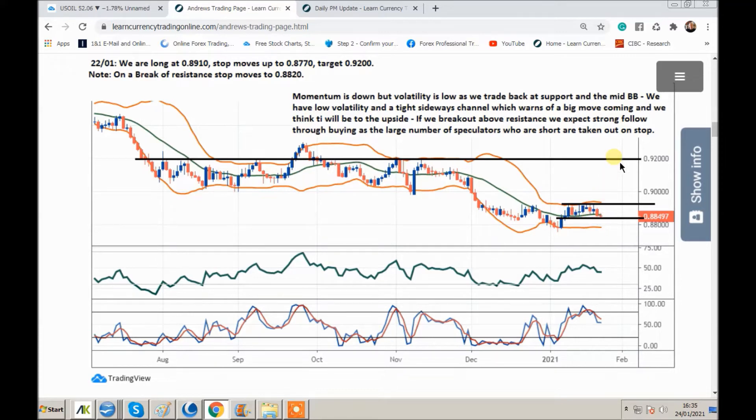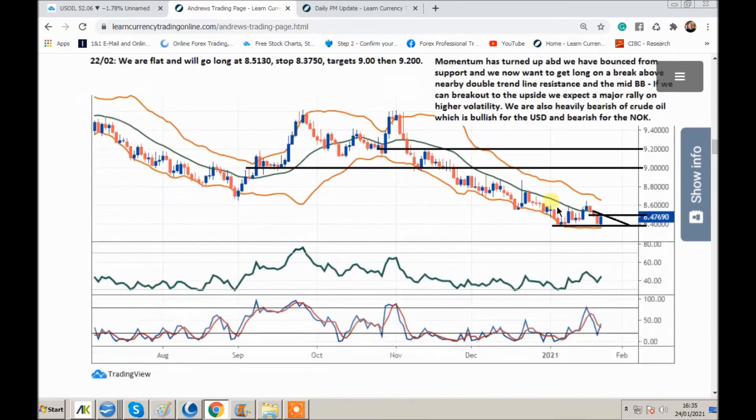Next pair is a petro currency. We've said we're bearish of crude oil. This is USD/NOK — Norway is the biggest oil exporter in Europe. You do see a really big downtrend. Get support here, briefly get through the 20-day moving average, down to support, bounce. I just want this double trend line to give way, and then looking for major upside. The NOK is a euro-correlated currency, so if the euro goes down, the correlated currencies very often go down quicker. So we like USD/NOK. One we really like is USD/SEK — the Swedish krona.